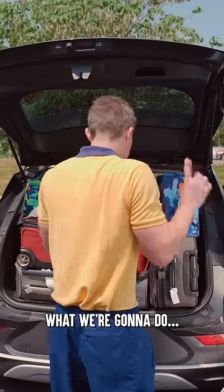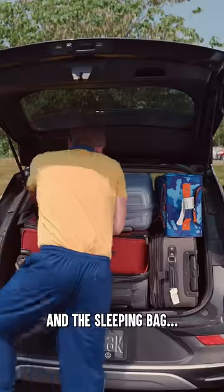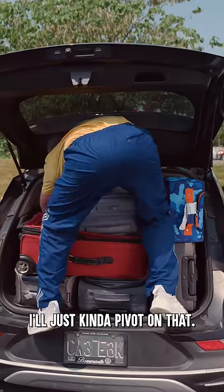This is perfectly packed, so what we're gonna do, you'll see. Slide this on that. Get in the sleeping bag, twist that. Oh, spare TV. I was gonna pivot on that.